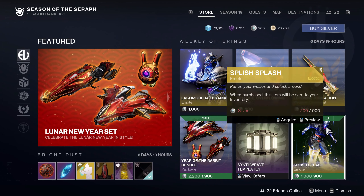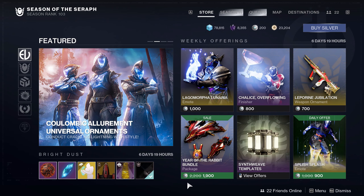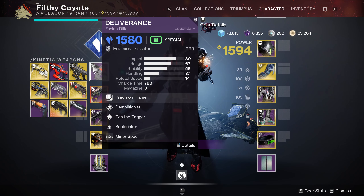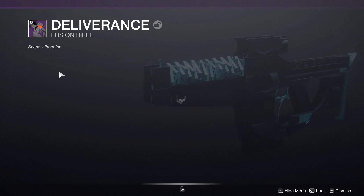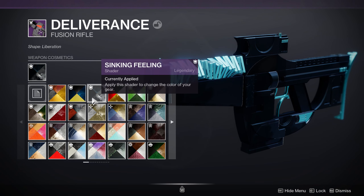And make sure you collect your free Brightdust this week too — it's going to be right here. Really sick shader, make sure to pick it up, very cool looking. Alright, that's going to do it for me guys. Take care, have a good one, see you next time.